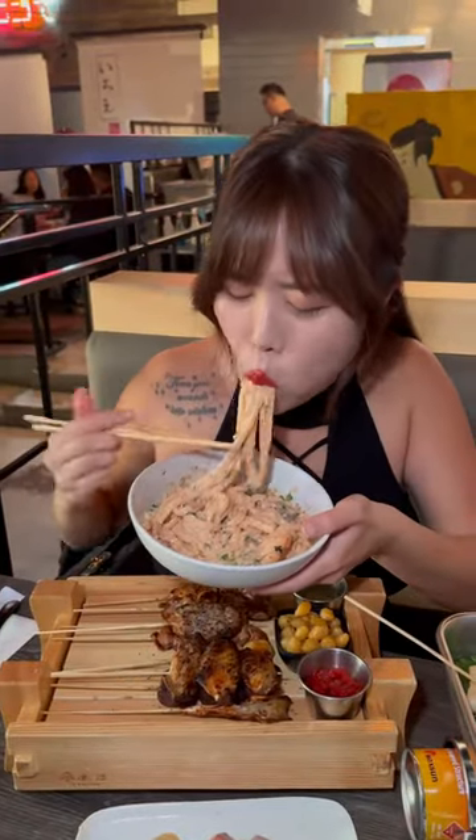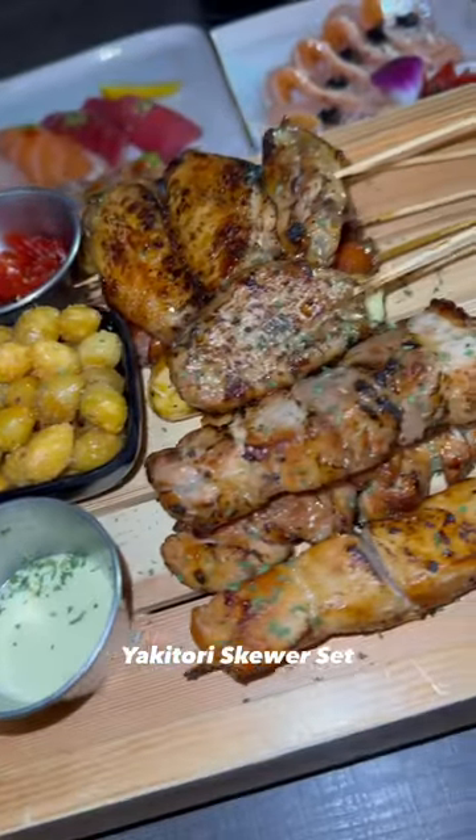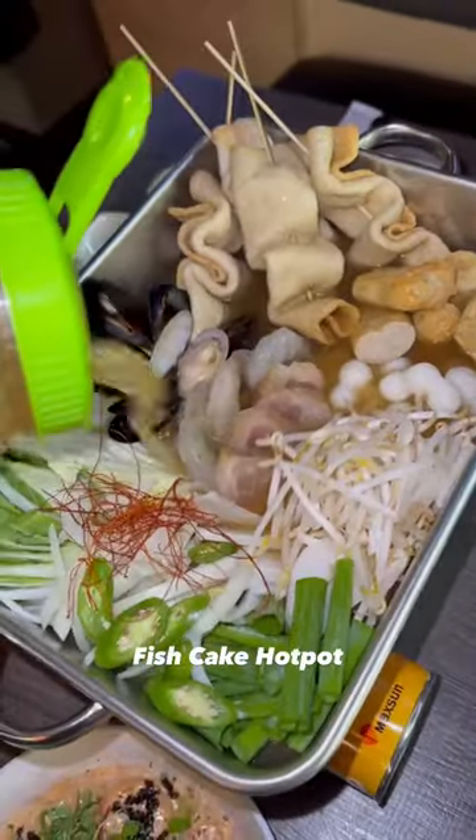First thing I got is the mentaiko udon, and oh my goodness, this was my favorite — it was super creamy and delicious. Then I got the yakitori skewer set; there's a variety of different skewers such as pork, beef, and shrimp.